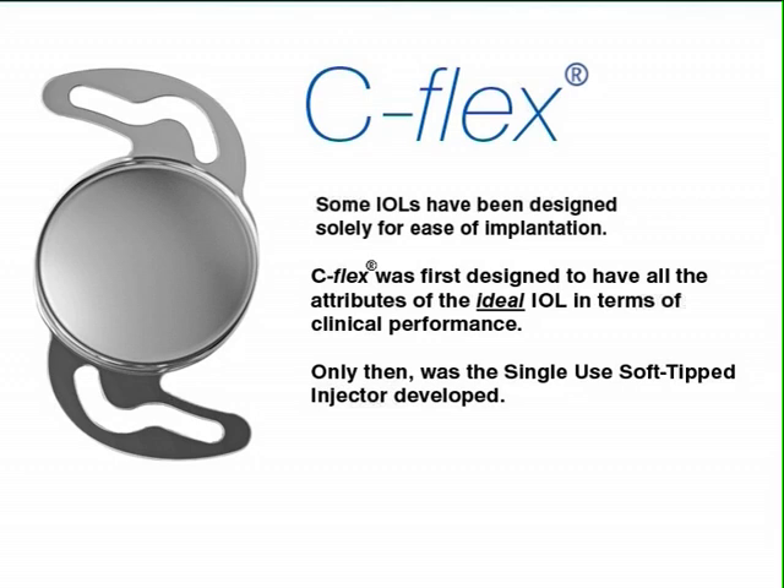As C-Flex can now be implanted through a smaller incision, patients can now benefit from the many advantages of micro-incision surgery, with the implantation of an IOL which has not been subjected to a design compromise.